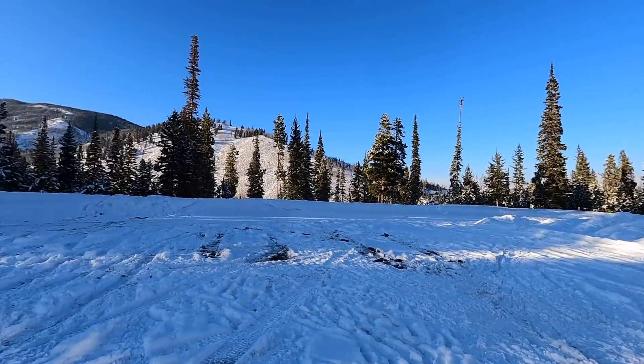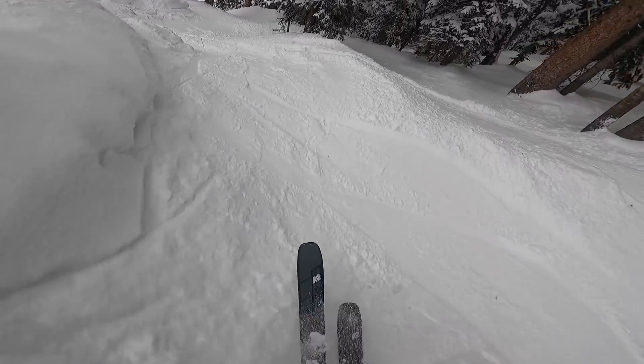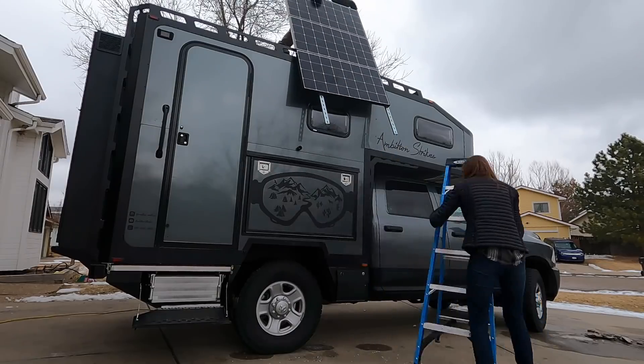Welcome back to episode 6 of Ambition Strikes. In this episode, we camp in the coldest weather yet, ski some fresh powder at Winter Park, and start our solar panel install.